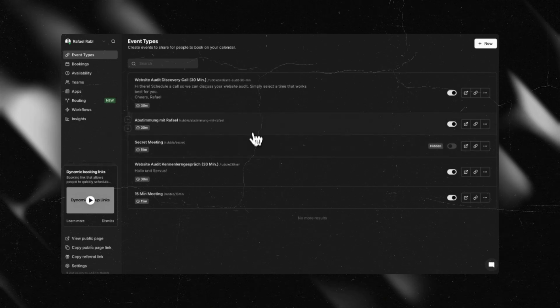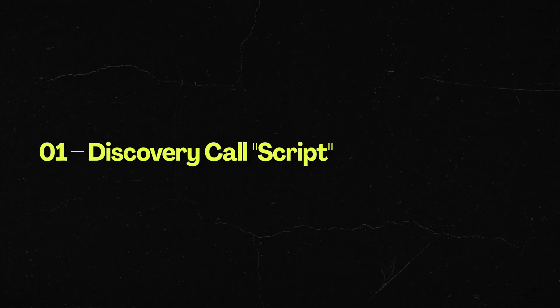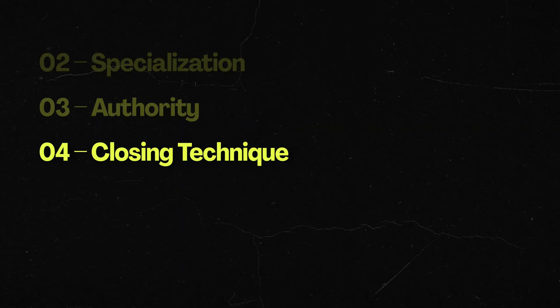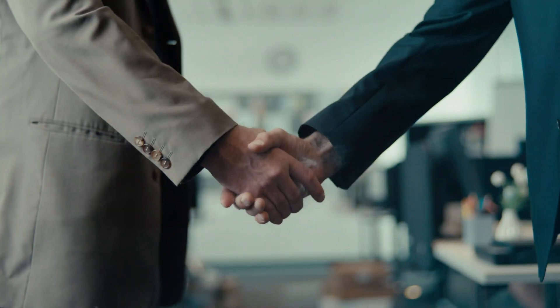Once they're interested, you have a sales call. Going into all the specifics would be too much for this video, but here's a simple outline: First, prepare a discovery call script to guide the conversation. Second, prepare a proposal template to send after the call. Third, have a follow-up system in place — you can automate this with email so potential clients don't feel forgotten. Fourth, have a closing technique ready. When the client is ready to move forward, close them on the phone and you have a new project.